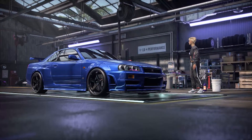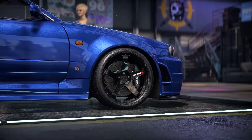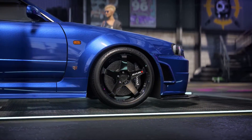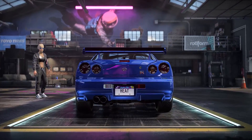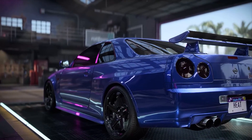Hey, what's up racers, RP here! Today we're gonna be having some fun with the R34 Nissan GTR. But first and foremost, I don't know if you guys know this, but word on the street is that Need for Speed is going back to Criterion.